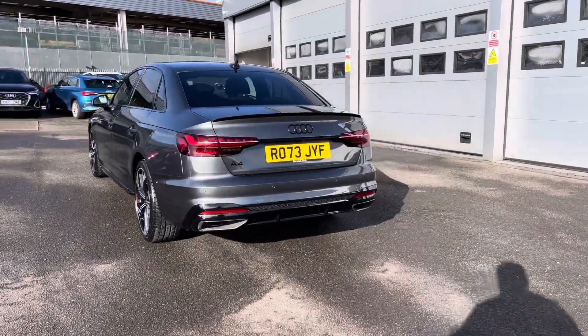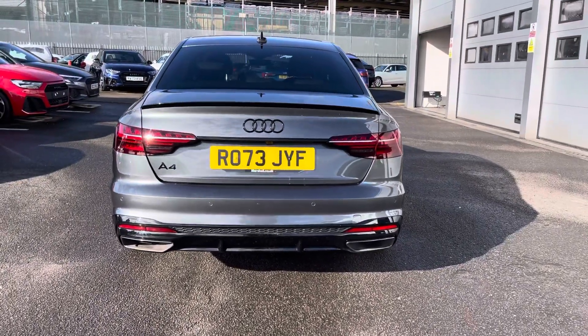Moving around to the rear of the vehicle, that stunning look continues throughout and really finishes the Audi A4 off nicely.